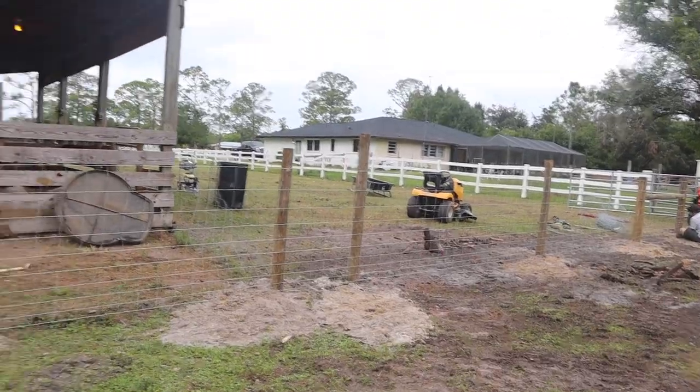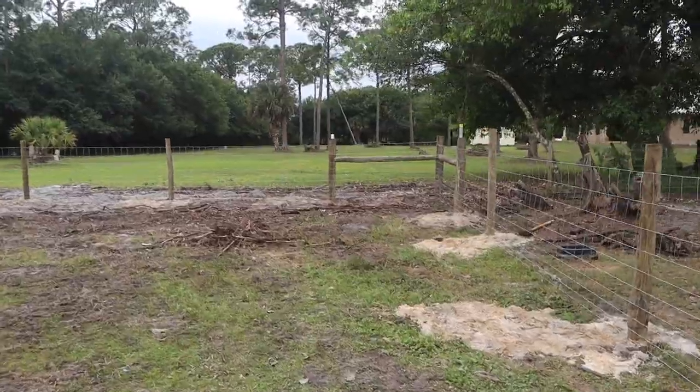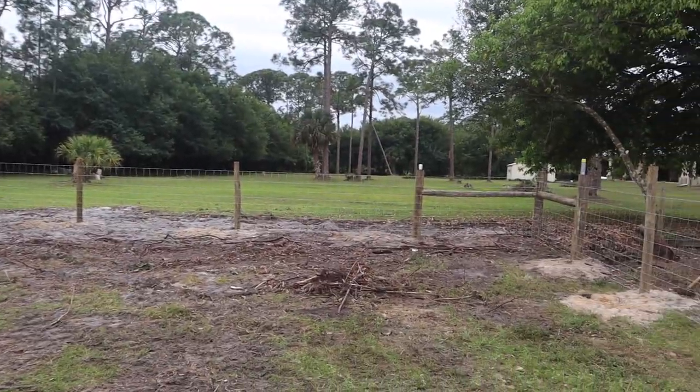We finally have a proper fence, you guys - check it out! I just want to remind you guys what the before looked like right here - so here is the before, and here is what it looks like now. Hey Farm Fam, welcome back to my channel! For those of you that are new, welcome, and welcome to today's vlog.